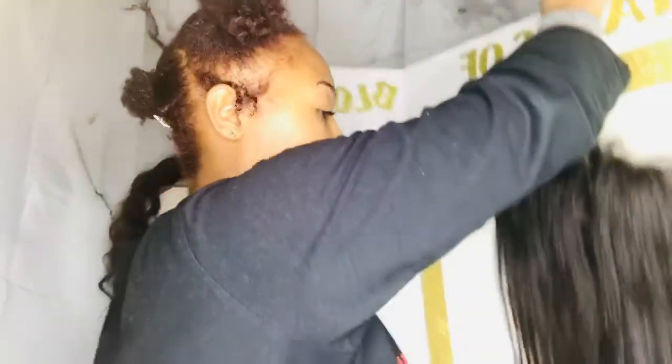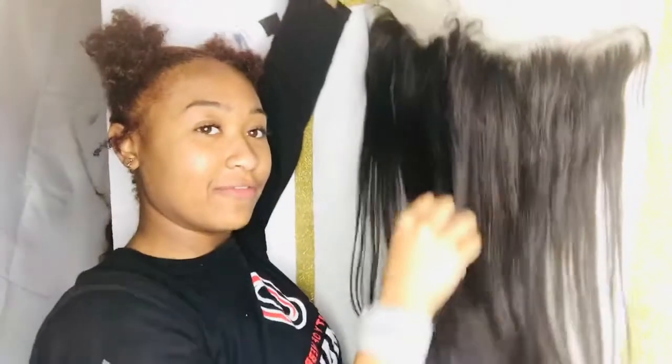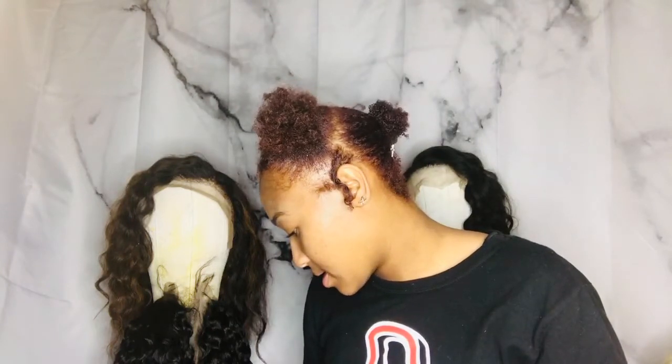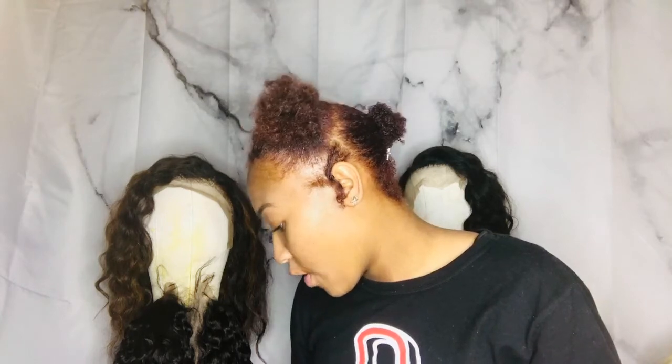Wait, this worked out a lot better in my head. This is obviously not blonde — okay, the black frontal is 18 inches and I have bundles to go with it. I have 14, 16, and 18 inches and I'm gonna make it into a wig. Let me go ahead and show y'all those bundles.